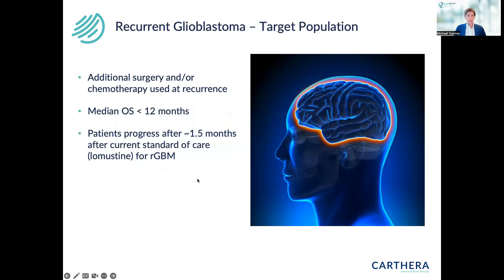The target population for this clinical trial is recurrent glioblastoma. In recurrent glioblastoma, the standard of care is typically additional surgery and/or chemotherapy at recurrence. The median overall survival remains poor in this population — less than 12 months. For the standard of care agent lomustine, commonly given in these patients, they typically progress very quickly after about one and a half months.